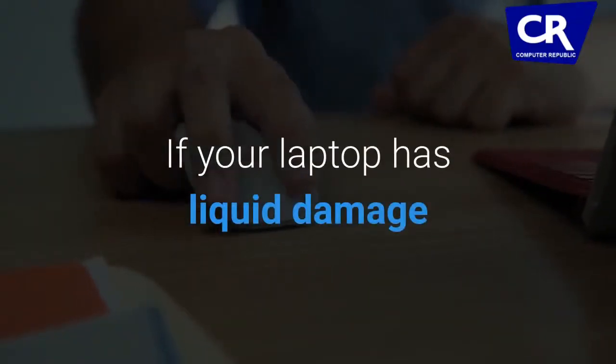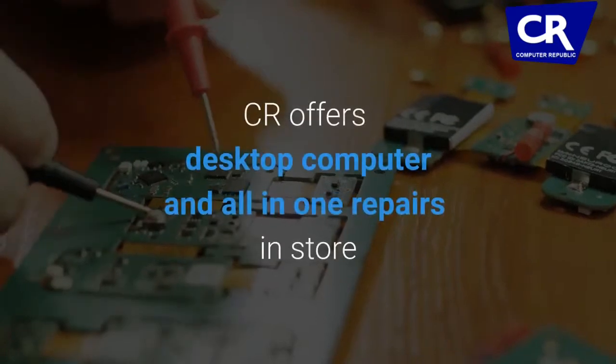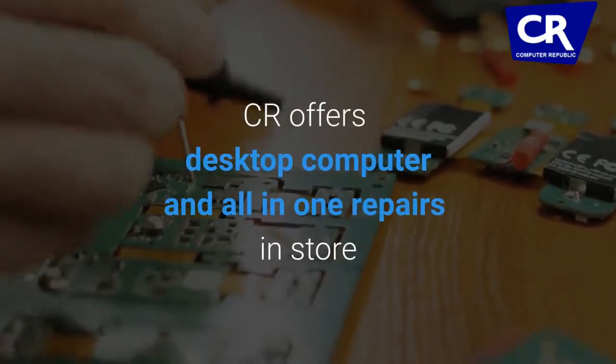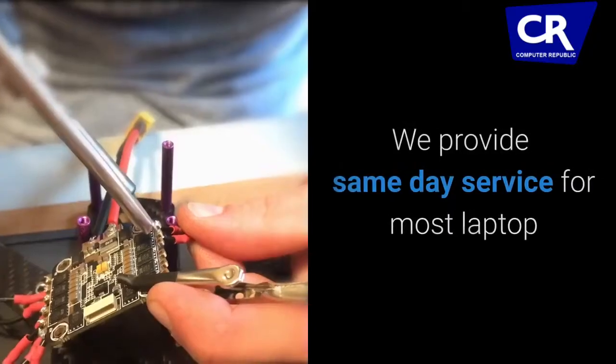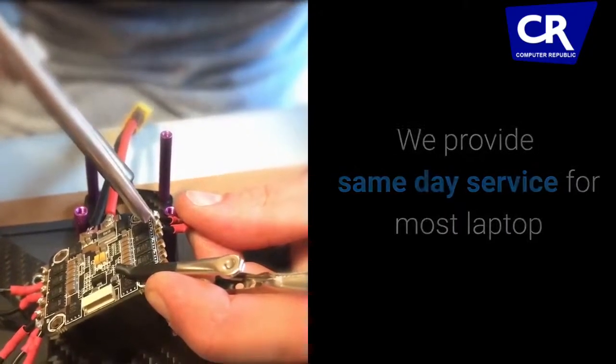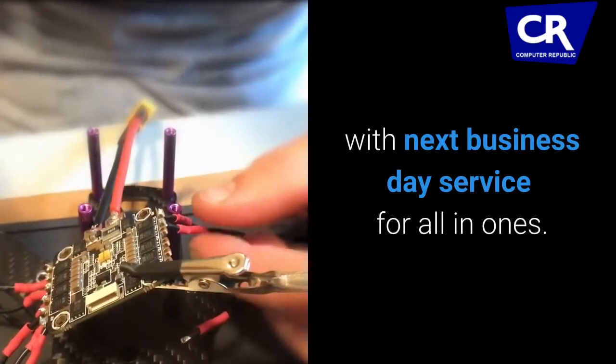If your laptop has liquid damage and isn't working anymore, we can help. CR offers desktop computer and all-in-one repairs in store on all major brands. We provide same-day service for most laptops, with next business day service for all-in-ones.